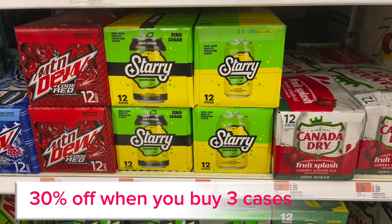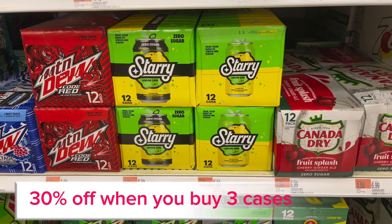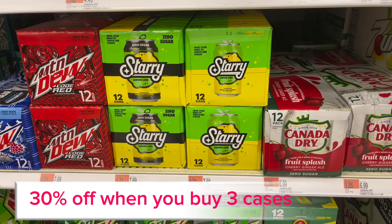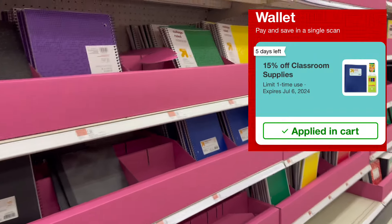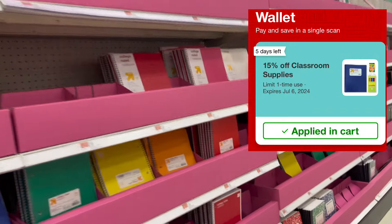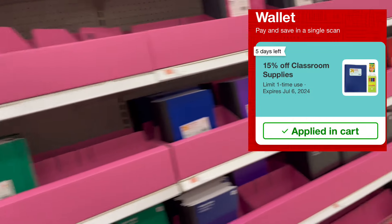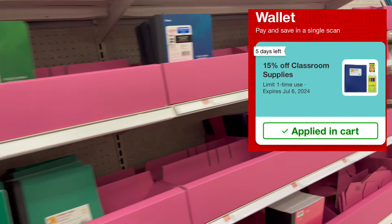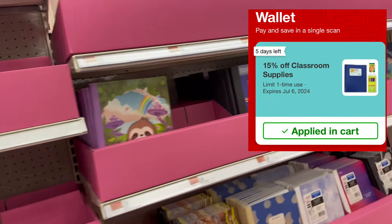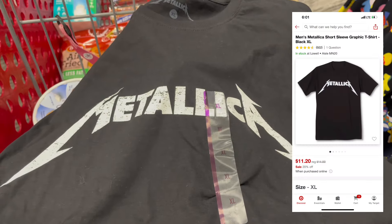If you need some soda, there's a promotion — buy three, get 30% off, so you can get three cases for about $14. A lot of the back to school supplies are starting to be stocked on the shelves, such as notebooks, pens, and paper. In my wallet I had a 15% off back to school or classroom supplies coupon, so you can start shopping.